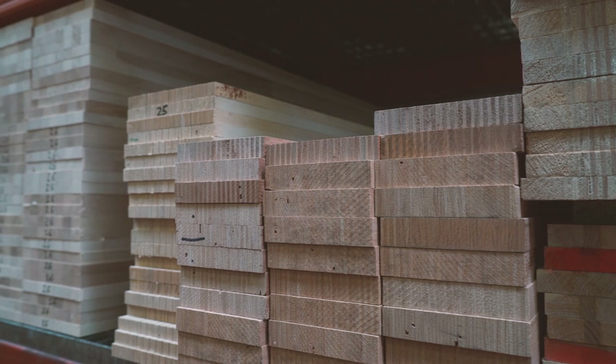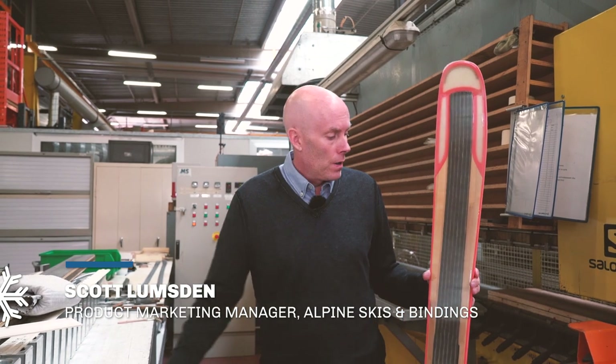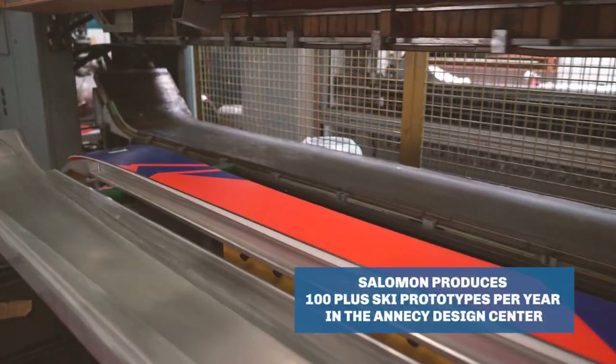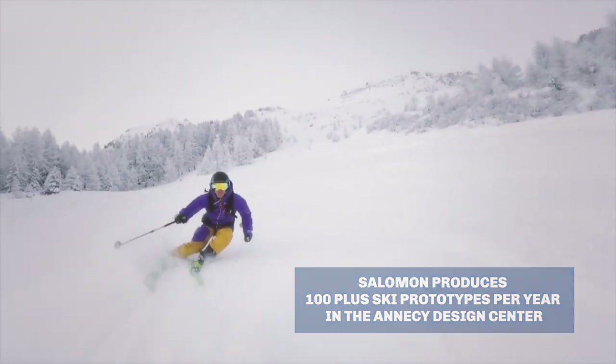So here we're downstairs in the ADC — it's our laboratory, it's our testing ground. What we can do here is we can start building prototypes. Here you've got the first prototype of the QST. It allows us to then take the ski on snow and test it with our consumers or our athletes, to make sure we get the best ski for them.